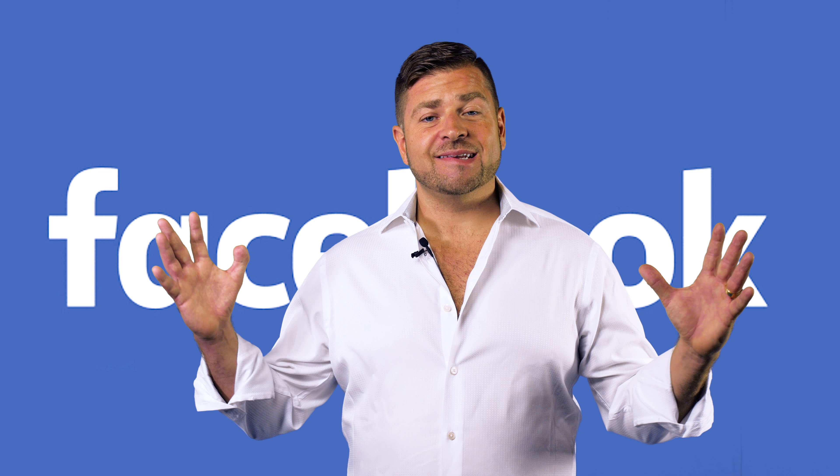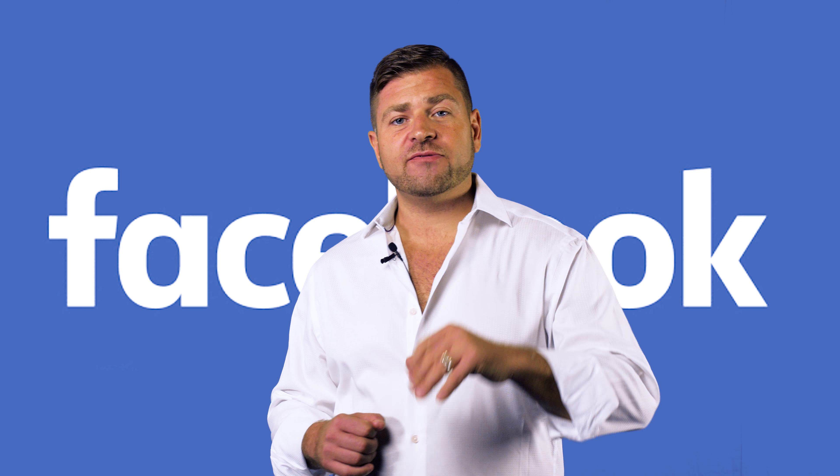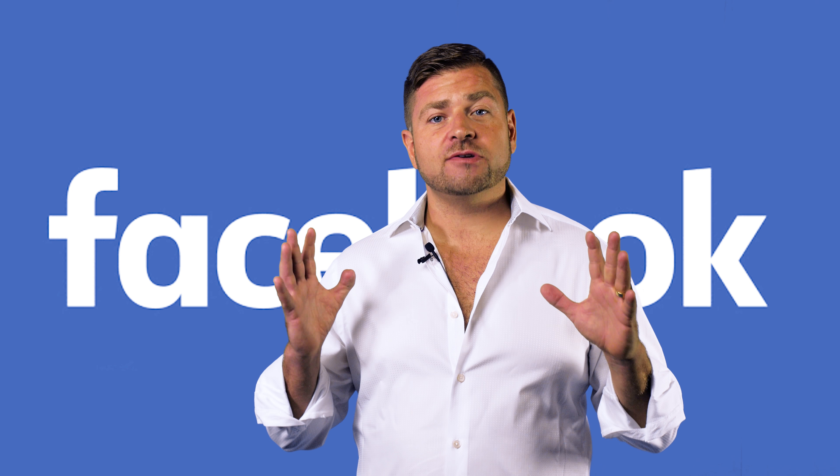Hey, my name is Alex Montalenti and today we're gonna talk about getting set up on Facebook. There are a couple different ways you can get set up on Facebook, but first and most importantly is to set up your personal profile.